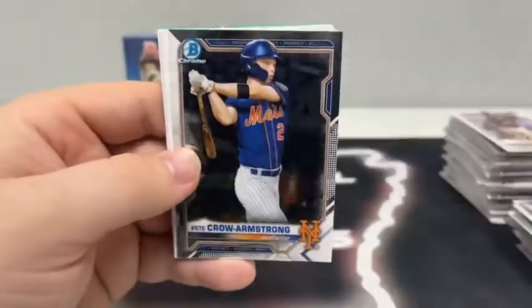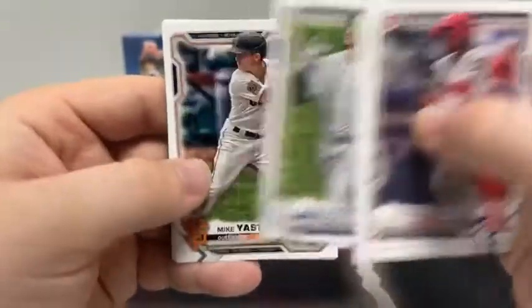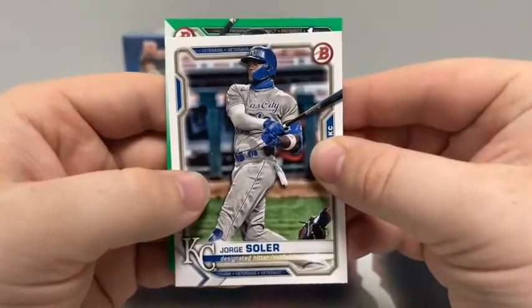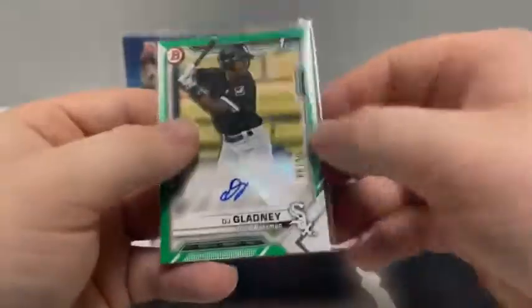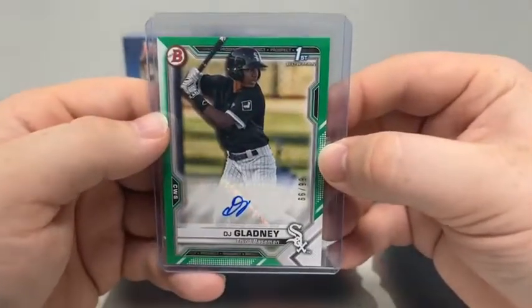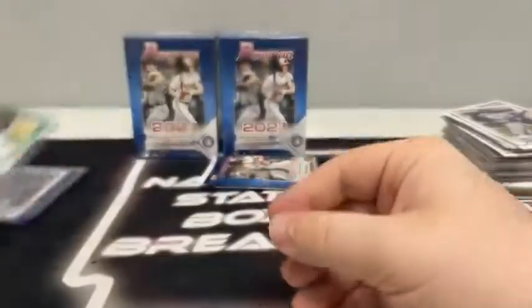We've got a green paper coming up in this pack, we'll move it to the back. Chrome Ed Howard and Pete Crow Armstrong, a paper Eljuris Montero, Carson Tucker, Emerson Hancock, Juan Soto for the Nats, Aaron Judge for the Yankees, Mike Yastrzemski, Bo Bichette, Trevor Bauer. And behind Jorge Soler, we have a First Bowman Prospects autograph — that is DJ Gladney for the Chicago White Sox, and it is numbered 66 out of 99. That is the sticker blue ink autograph and it's a first Bowman. Very nice — numbered 66 out of 99 for Chicago.